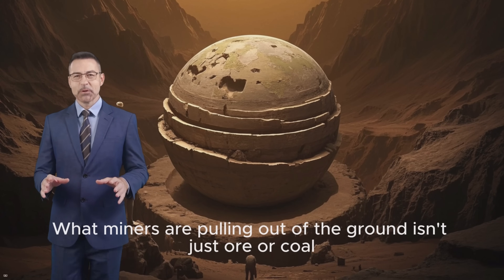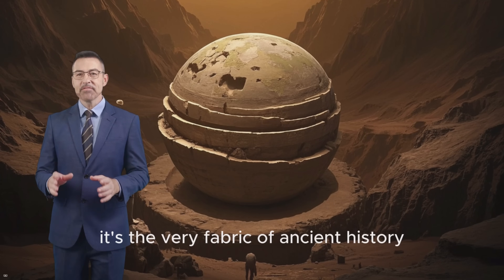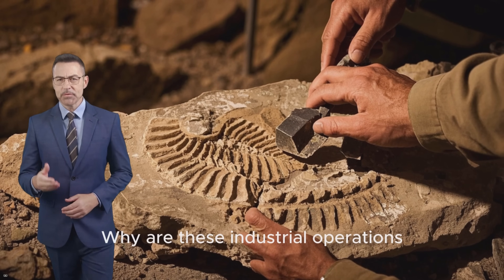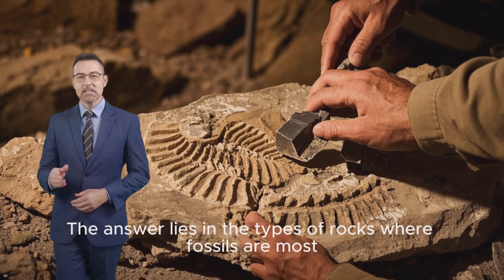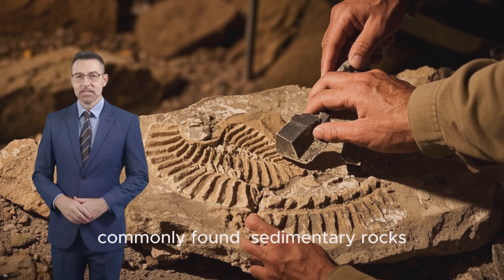What miners are pulling out of the ground isn't just ore or coal. Sometimes, it's the very fabric of ancient history. You might wonder, why mining? Why are these industrial operations, focused on extracting minerals and fuel, such fertile ground for paleontology? The answer lies in the types of rocks where fossils are most commonly found: sedimentary rocks.